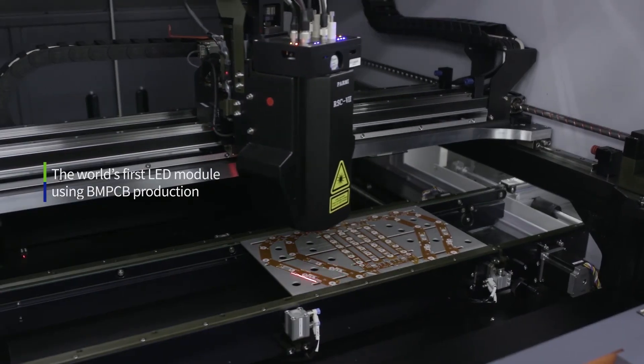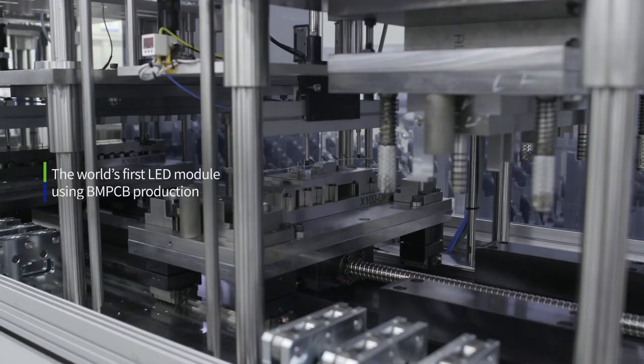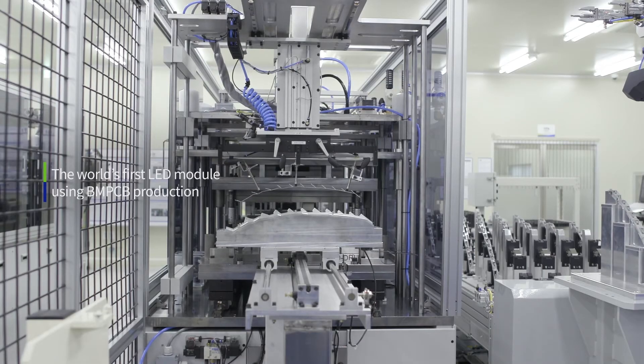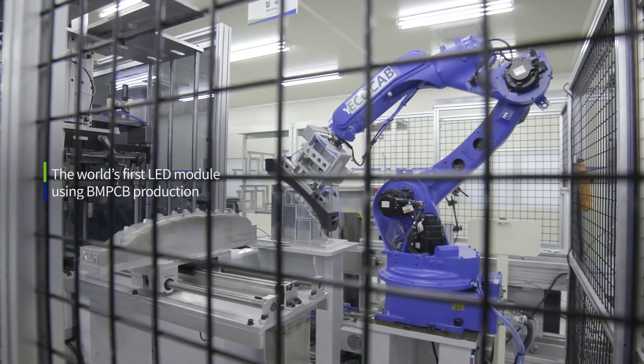ECHO-CAP produces compatible products for different vehicle models using LED module technology by implementing BNPCB. Thanks to its maximized heat radiation, anomalies or defects that occur during the automation and assembly process can be minimized.